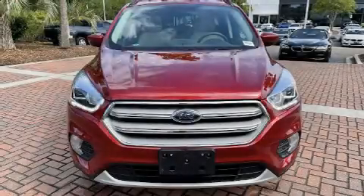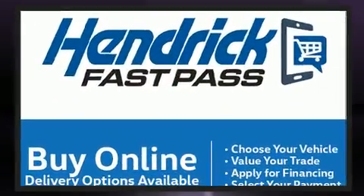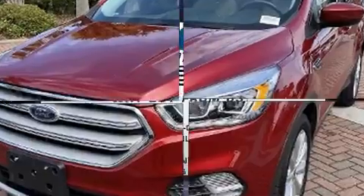Take command of the road in the 2019 Ford Escape with fewer than 15,000 miles on the odometer. This four-door sport utility vehicle prioritizes comfort, safety, and convenience. Smooth gear shifts are achieved thanks to the efficient four-cylinder engine.